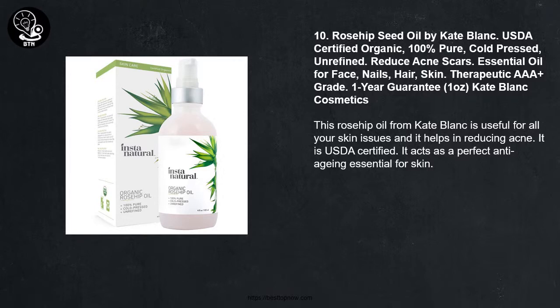Number 10: Rosehip Seed Oil by Kate Blank, USDA Certified Organic, 100% Pure, Cold Pressed, Unrefined, Reduces Acne Scars, Essential Oil for Face, Nails, Hair, Skin, Therapeutic Grade, 1 Year Guaranteed, 1 ounce — Kate Blank Cosmetics. This Rosehip Oil from Kate Blank is useful for all your skin issues and it helps in reducing acne. It is USDA certified and acts as a perfect anti-aging essential for skin.